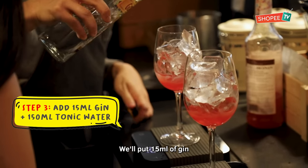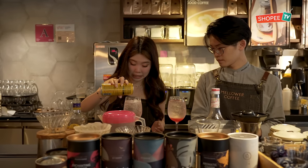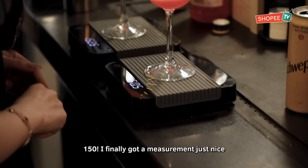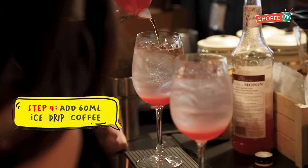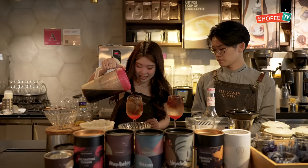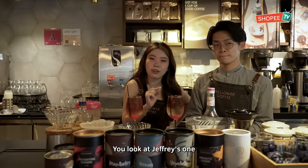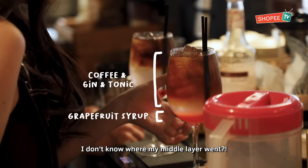Then put in 15G — actually 150. I finally get the measurement just right. The last one, put in the ice cream coffee — about 60. If you look at Jeffrey's version, there are three colours — you can see three distinct layers. I don't know where my middle layer went.